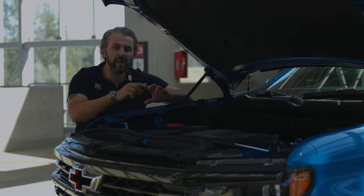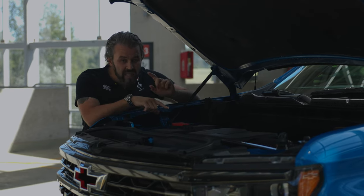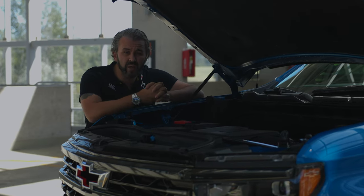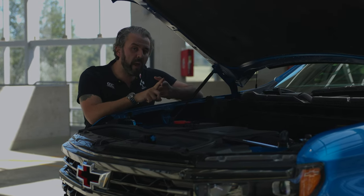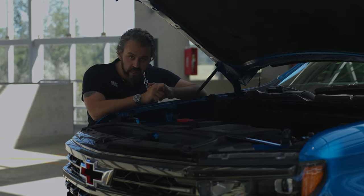In terms of fuel efficiency, things get interesting. The Raptor makes more horsepower, but in my experience driving both for a full week, this engine is an absolute guzzler — I'm getting about 16 liters per 100 kilometers. It's not very fuel efficient, but it does tow more than the Raptor and has more payload than the Raptor.